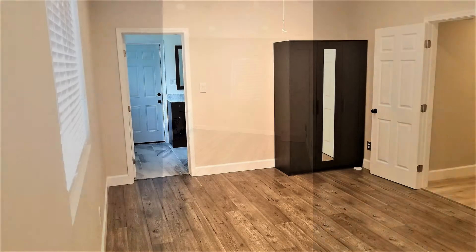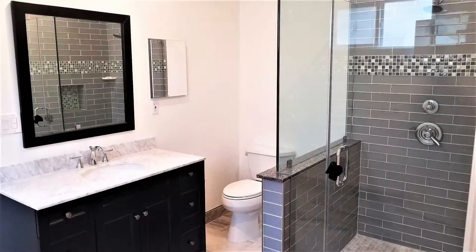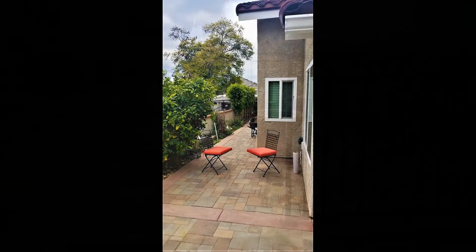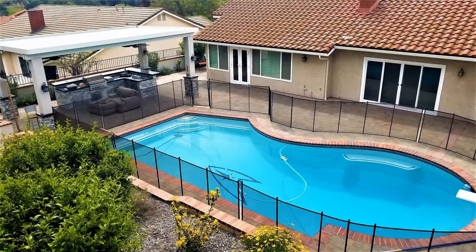That's not all. You can enjoy the outdoors like no other, as this home showcases a beautiful gated swimming area with an outdoor kitchen and entertainment center. Other features include an indoor laundry area with a washer and dryer, a three-car garage, and a large driveway with lots of space for parking. This home surely won't last long, so make it yours today.